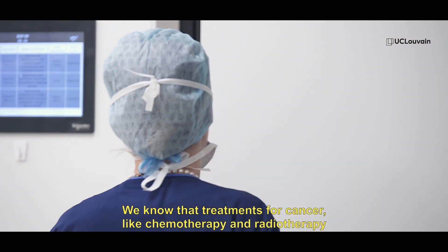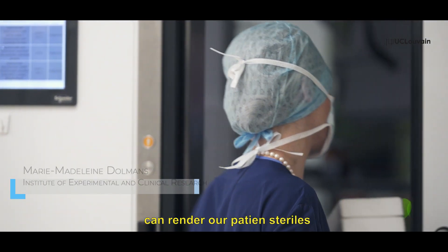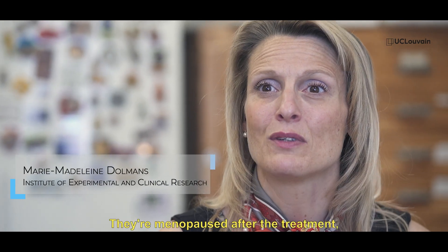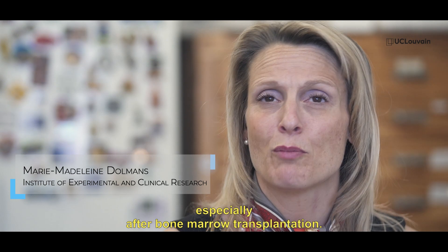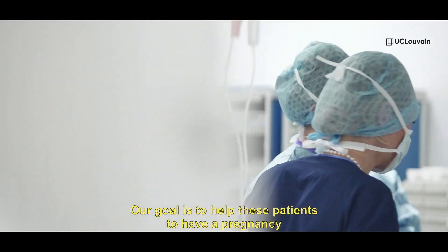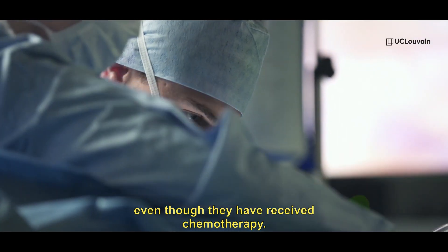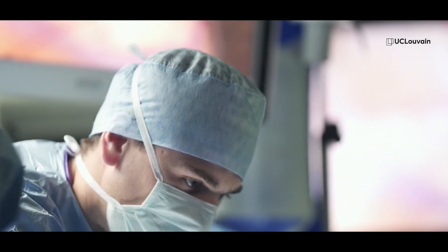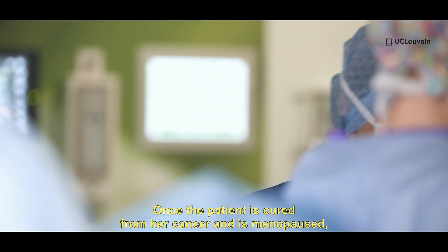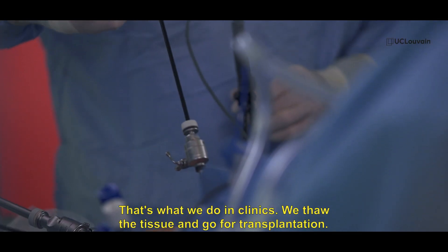We know that treatment for cancer like chemotherapy and radiotherapy can render our patients sterile, and so they are menopausal after that treatment, especially if they have bone marrow transplantation. Our goal here is to help these patients to have a pregnancy even though they have received chemotherapy. Once a patient is cured from her cancer and is menopausal, she can come back to have her tissue transplanted, and that's what we do in clinics.